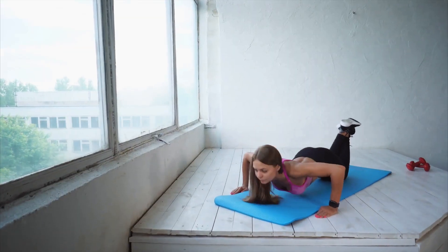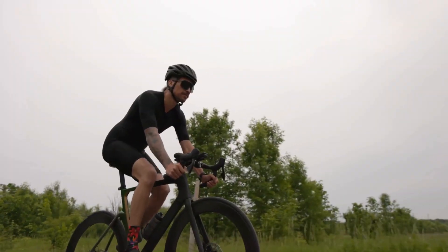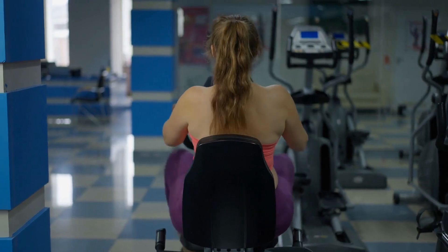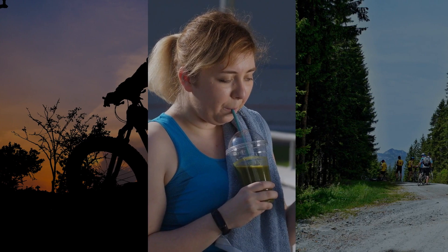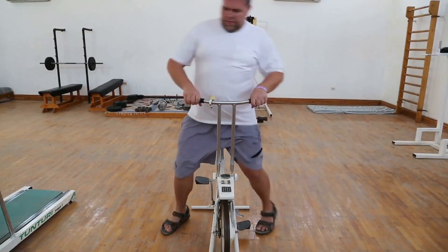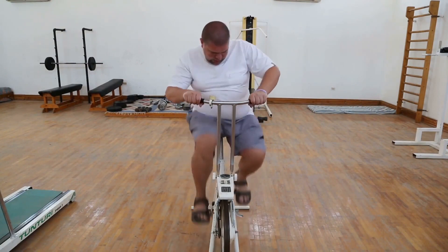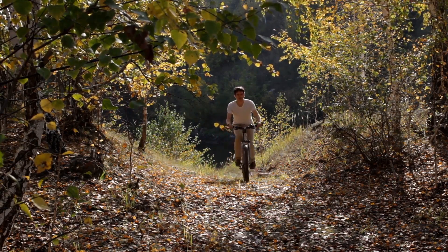To maximize your cycling workout, maintain a high intensity, consider using your bike for commuting, and don't shy away from hills. Remember, a calorie deficit is key to weight loss, so pair your cycling routine with a balanced diet rich in protein and healthy fats. Whether you're aiming to get leaner, fitter, or healthier, understanding your exercise bike pedaling speed and its impact on your workout can help you reach your fitness goals more effectively. So next time you mount that bike, keep these insights in mind and pedal your way to success.